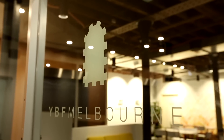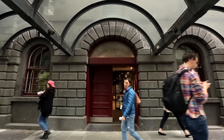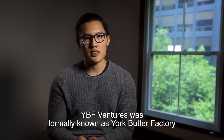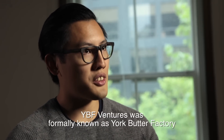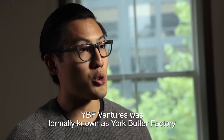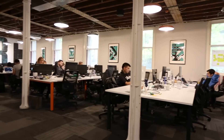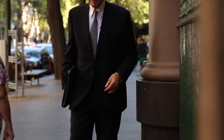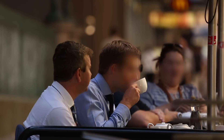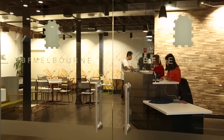Spaces like YBF Ventures — we can take anyone off the street who is interested in building a company and equip them with what they need to take it to the next level. At our core, I see ourselves as connectors. We're really good routers in this startup and corporate scene. From a business perspective, we help startups strategize on what they need to do to scale, grow, and meet the right people in corporate Australia and with investors.